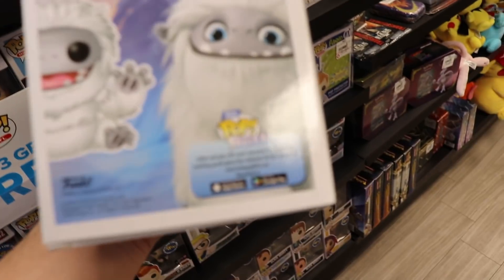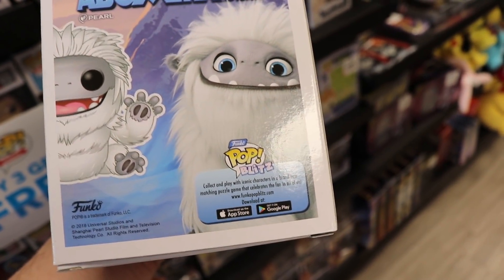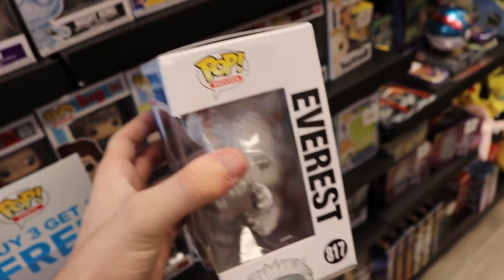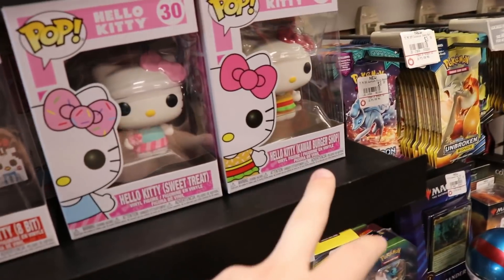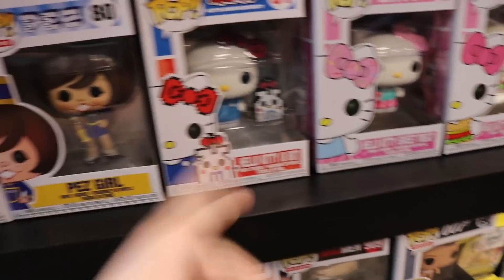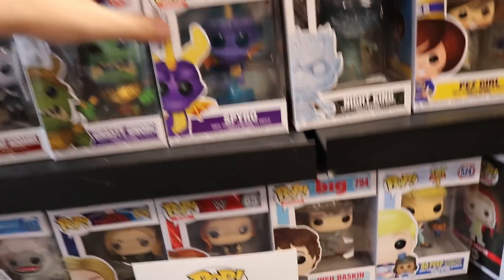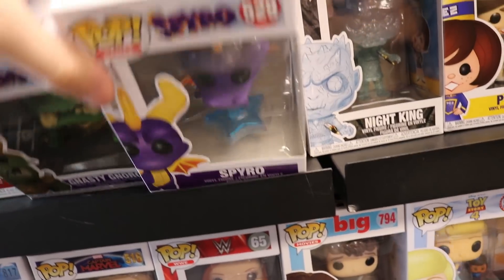They have Everest from Abominable, which is really cool. And I also noticed on the back they mention the Funko Pop Blitz, so I don't know if he's going to be going in the game — it is Universal, so we might be seeing him in the game soon. They also have the Hello Kitty ones: the Kawaii Burger Shop, Sweet Treat, and 8-Bit. They also have the Spyro ones here — they've got Nasty Nork and Spyro. There is a third one in the set, but I don't see it here today. It's Ripto, I think.